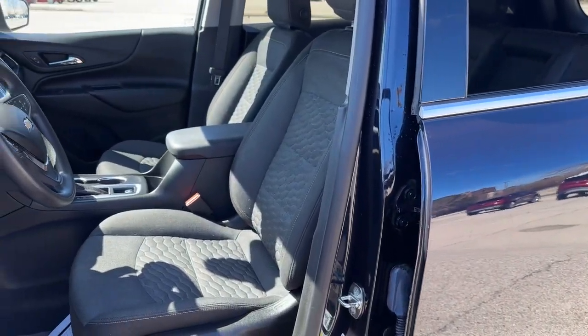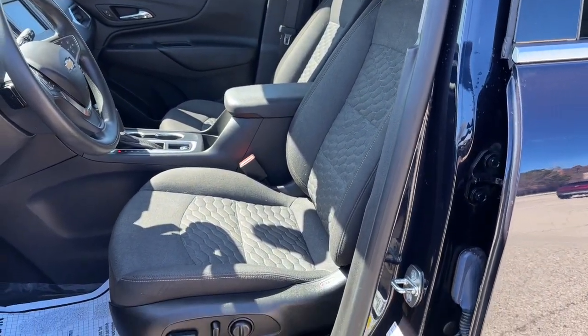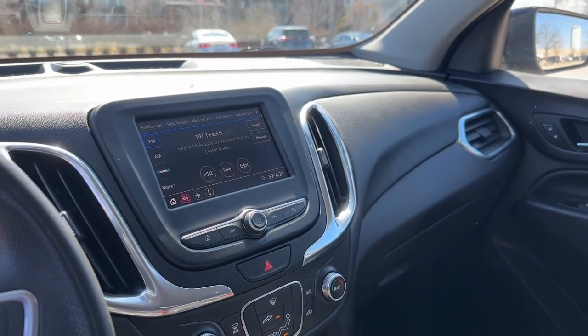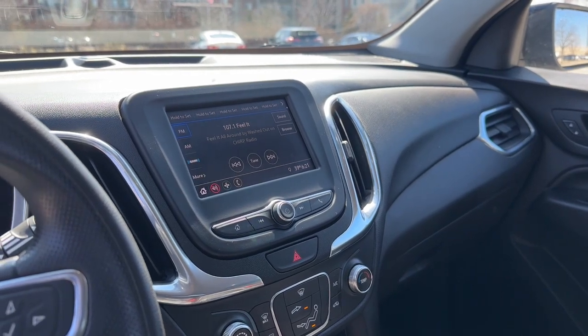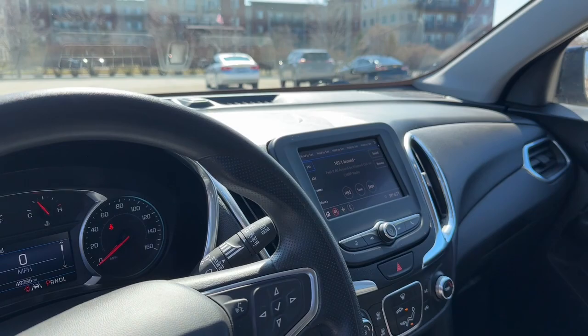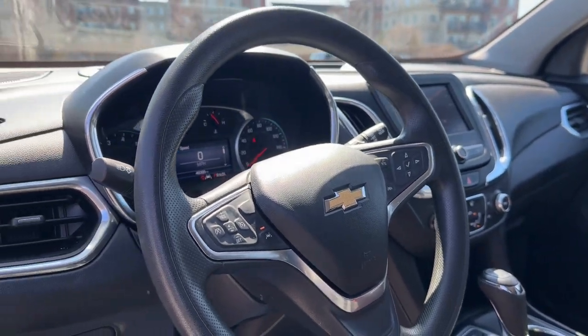On the interior, we have premium cloth quilted seats with power settings. In the center, we have a voice-activated touch screen, Apple CarPlay and Android Auto, as well as Sirius XM radio, and a lane-keeping system.